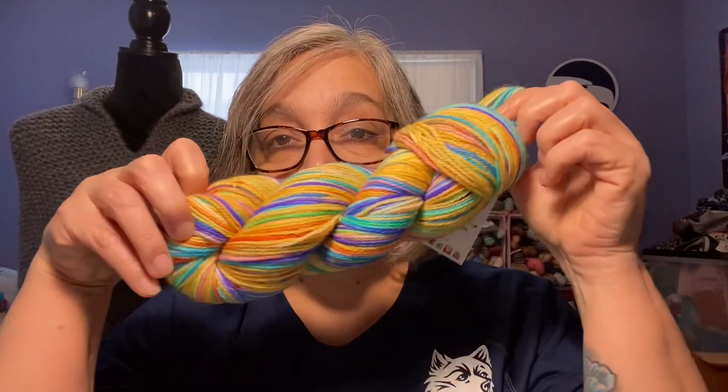I got these yarns from Bumblebee Acres. I've shown a lot of their yarns on this channel — they're one of my favorites and probably right now my top favorite. They had an update a few weeks back for St. Patrick's Day and I got some St. Patrick's Day themed yarn.